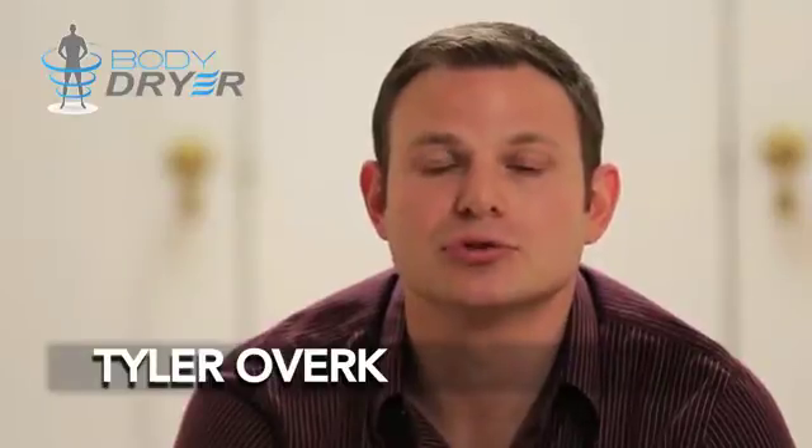My name is Tyler Overk with the BodyDryer team and I'm here to introduce you to an environmentally sound, bacteria-free drying system.